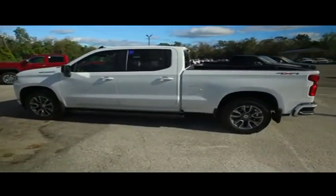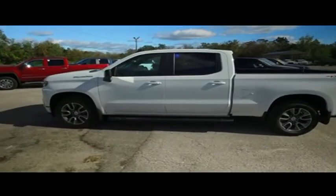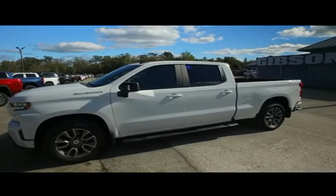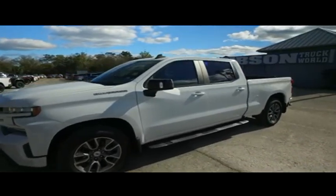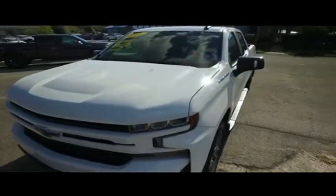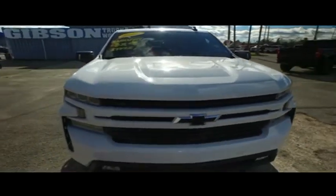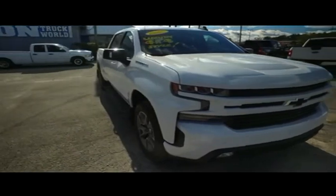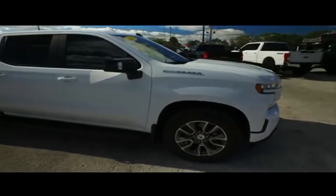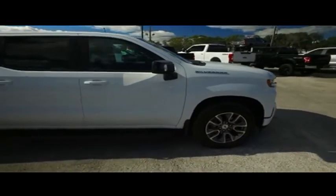Gibson Truck World proudly presents this beautiful 2019 — look, it's so fresh and so clean — Chevy Silverado 1500. Look at that beautiful running board, alloy wheels, RST package. Front and back sensors, backup camera, multi-functional steering wheel, power heated leather seating, Bose concert symphony sounds, power sliding rear window.